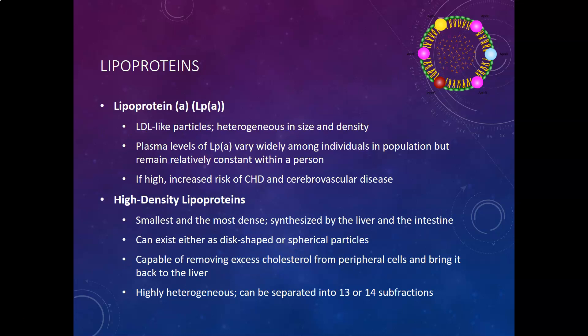Lipoprotein A particles are LDL-like — actually an LDL with a different protein attached to it. They are heterogeneous in size and density, ranging from small, dense ones to bigger, fluffier ones. Plasma levels of lipoprotein A can vary widely among individuals in a population, but remain relatively constant within a person and are usually not affected by diet — it's more of a genetic thing. If lipoprotein A is high, there is an increased risk for coronary heart disease and cerebrovascular disease.